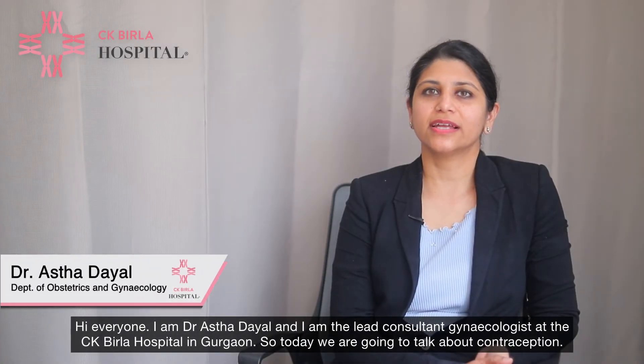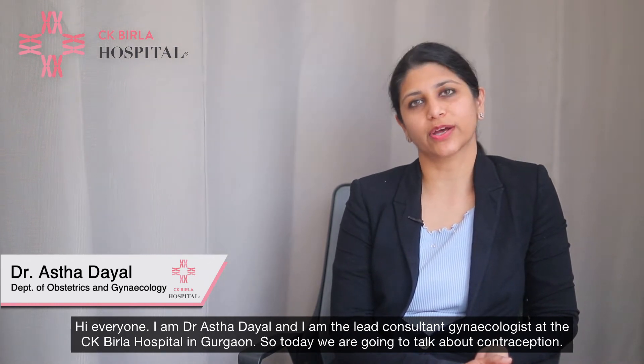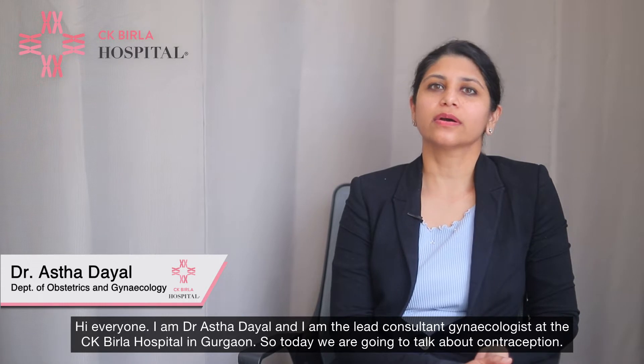Hi everyone, I am Dr. Aastha Dayal and I am the lead consultant gynecologist at CK Birla Hospital in Gurgaon. Today we are going to talk about contraception.